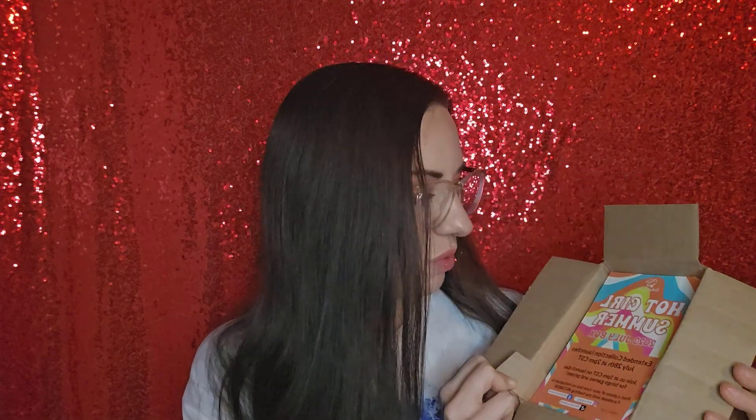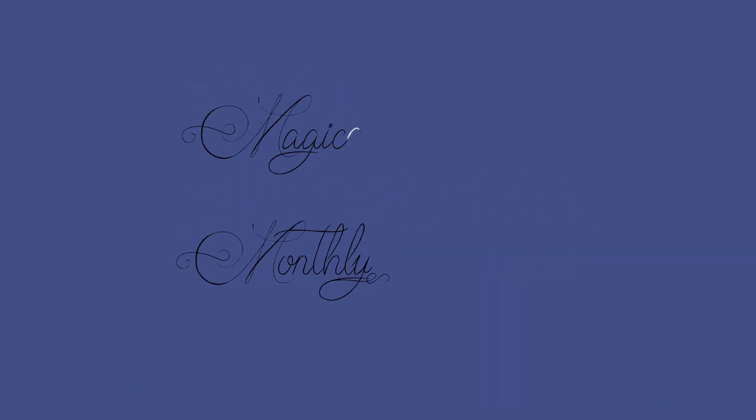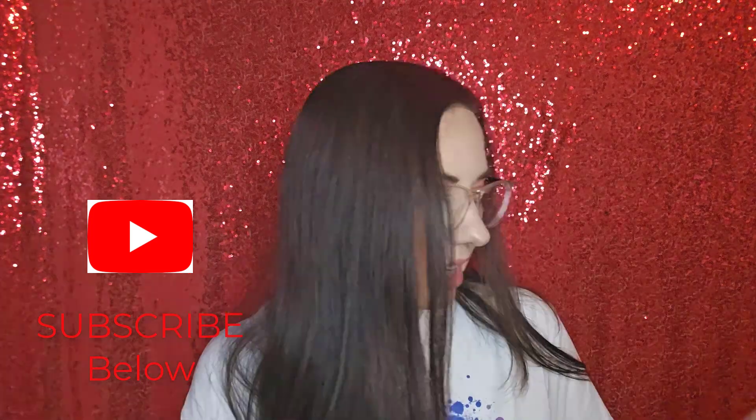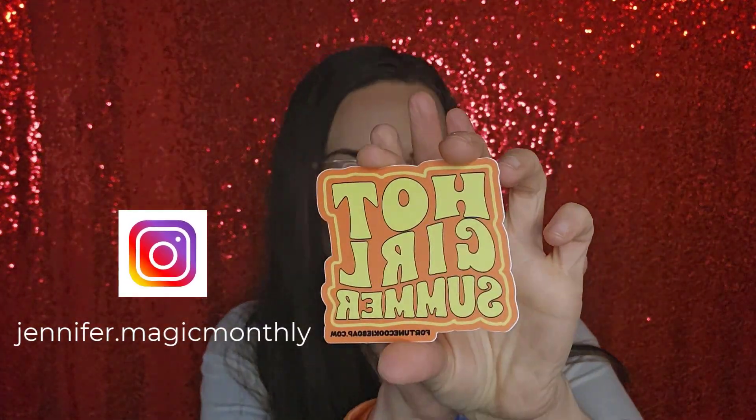Hey guys, it's Jennifer! Today I have my Fortune Cookie Soap box to share with you. I'm trying to open this up — this is for July and it's called 'Hot Girl Summer.' The extended collection launches July 28th at 2 p.m. Central Time. Here is the sticker and it says 'Hot Girl Summer' — I love that!